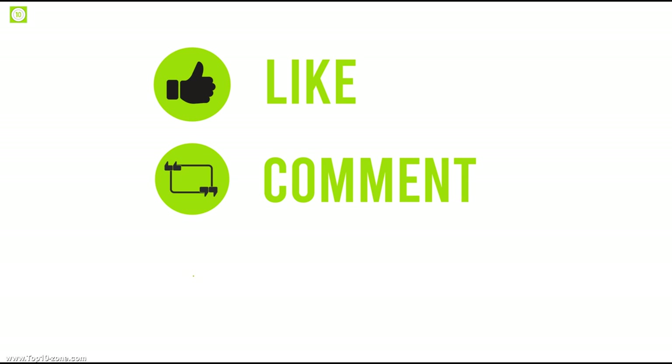So that's it with the top 10 pop-up camper trailers. Like, share, and comment your thoughts below. Subscribe to our channel for more videos like this on your feed.